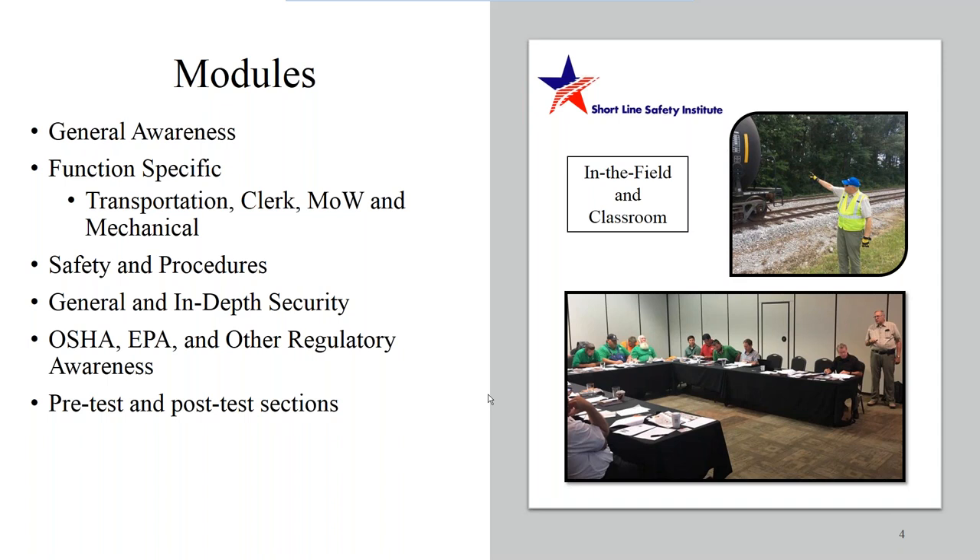There's also general and in-depth security, covering areas from cybersecurity and strengthening company passwords to TSA security awareness and alert levels. We also have a module on OSHA regulations, a little about EPA, other regulatory awareness, and spill prevention awareness. Each one of these modules has a pre-test and a post-test so we can gauge and improve knowledge learned throughout our courses.